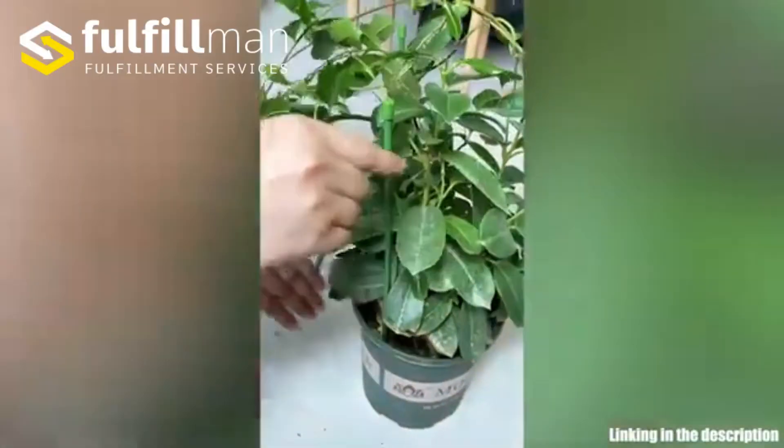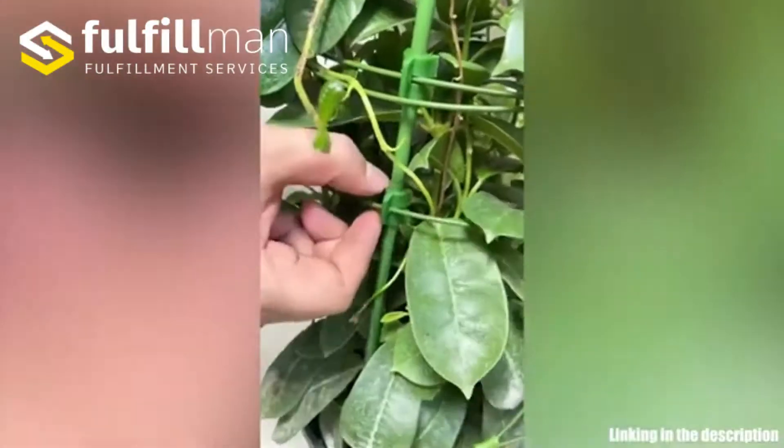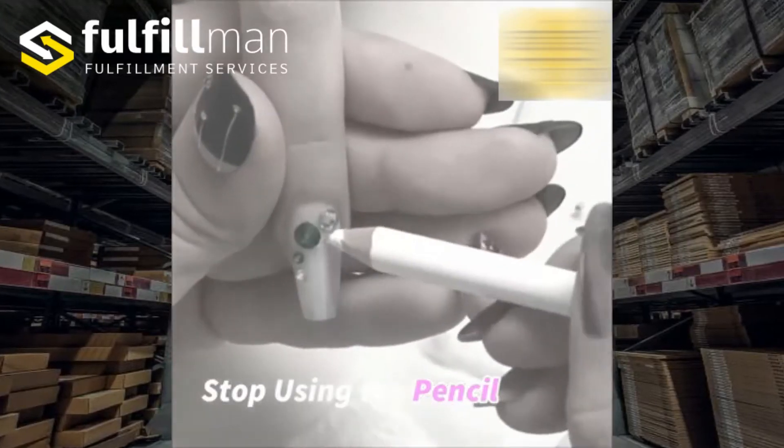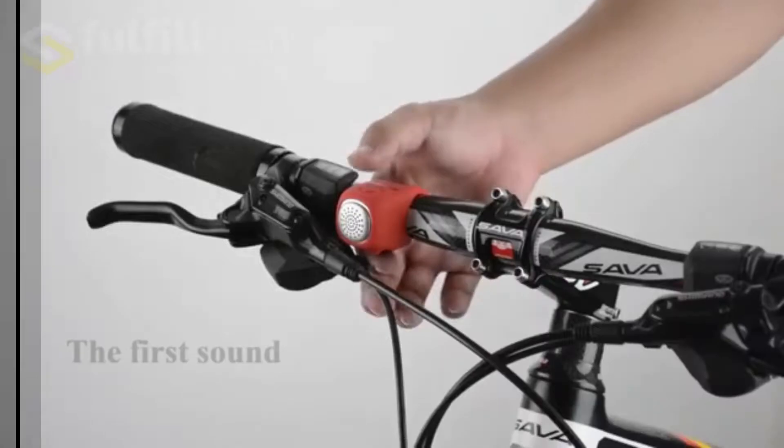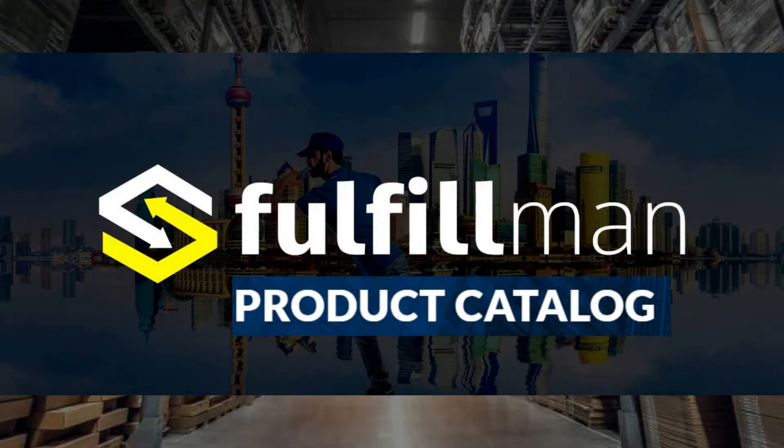Hello everyone and welcome back to the Fulfillment Channel. If you're looking for some hot new and winning products, tune in because today I'm going to show you our top three products in the Fulfillment catalog. Let's get it started.